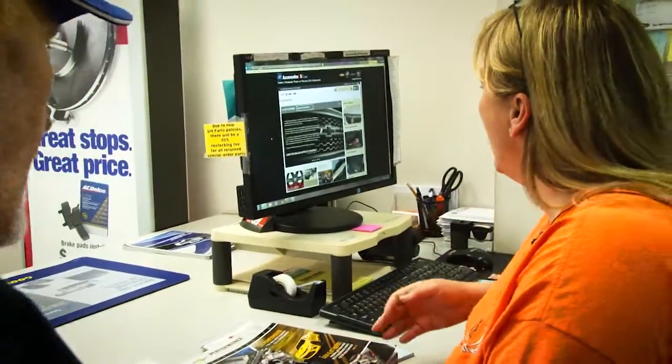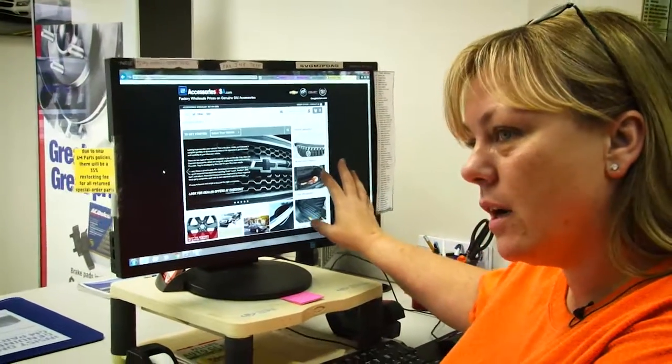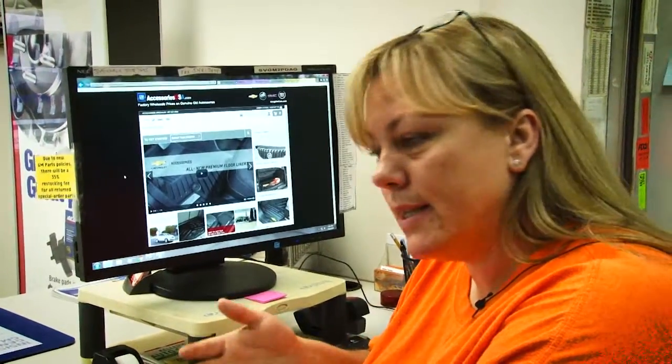And if they want to do something at home, they can actually do some research and go to GMAccessoriesUSA.com. They can go in there, pick a model, pick out what they want, give me a call. I'll get it coming in, usually next day.